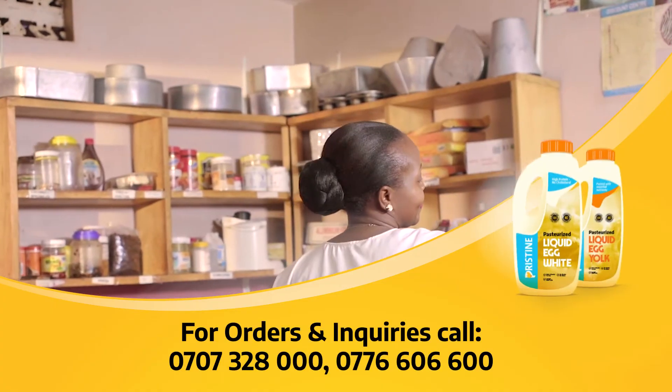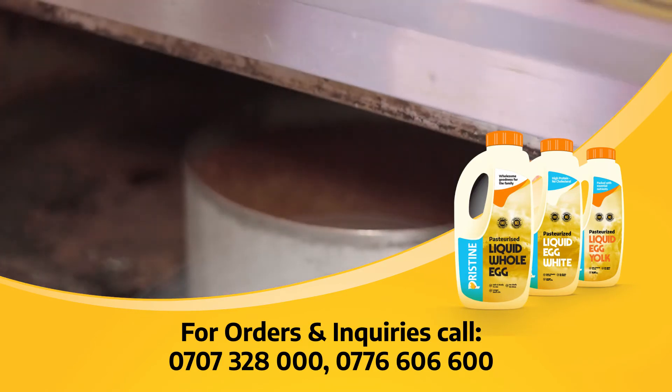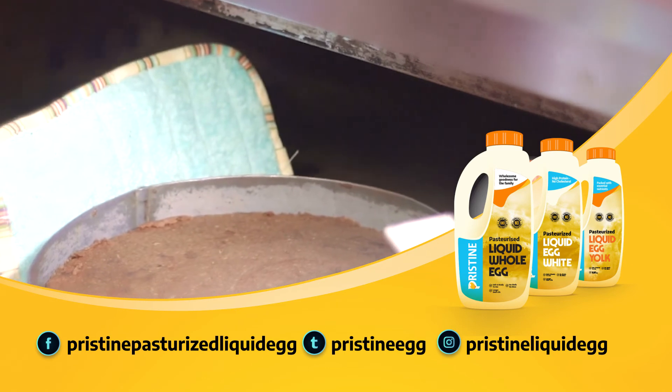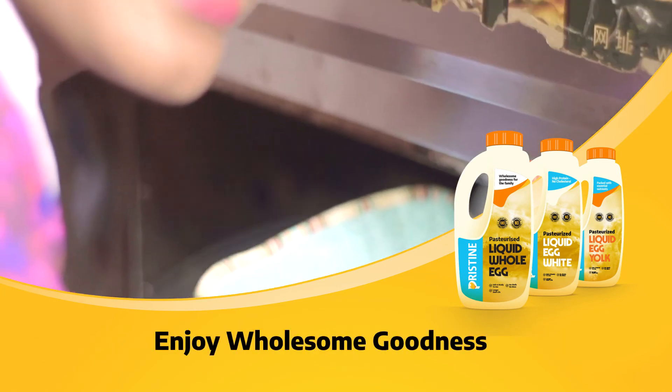With Pristine Liquid Eggs, you get the very same eggs, no artificial additives in the most convenient packaging. Pristine Liquid Eggs — Real Eggs, More Convenience.